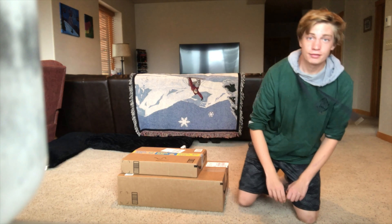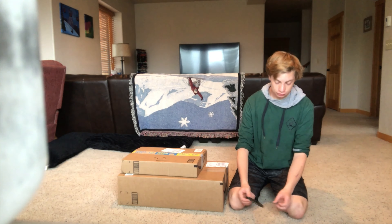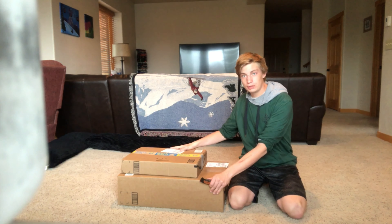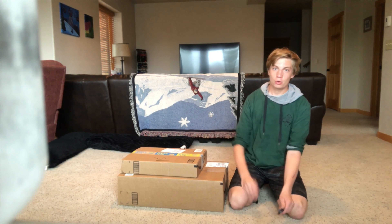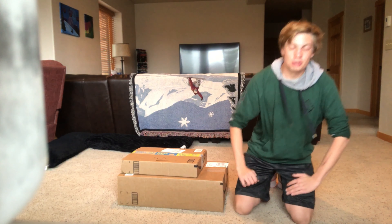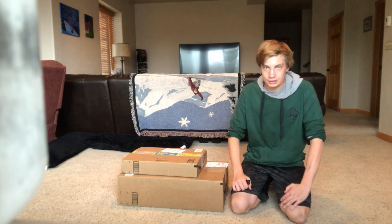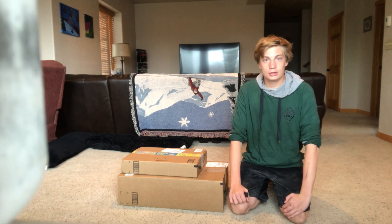Hello everybody, my name is Kevin Riddell and welcome back to my channel. Today I have a pretty special video for you guys — I just got this big haul from Amazon and I ordered some cool stuff to show you guys, and if it's the right order then it should be pretty epic. So without further ado, let's get into it.